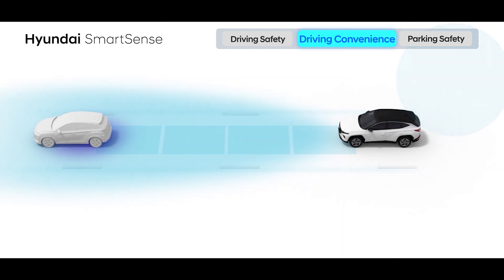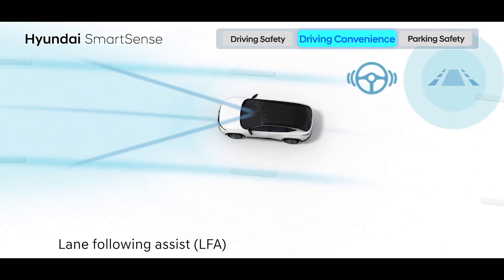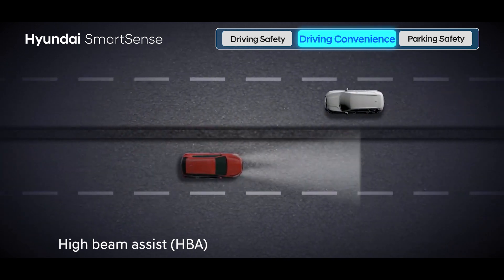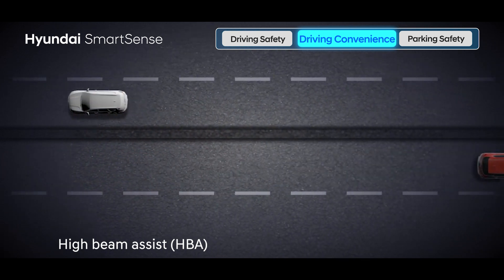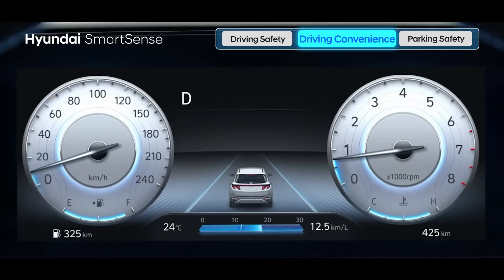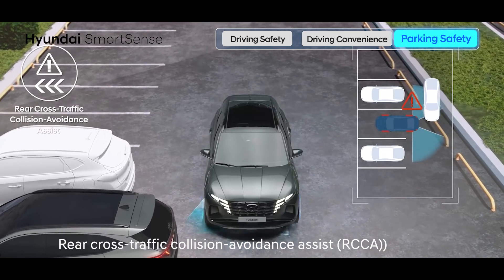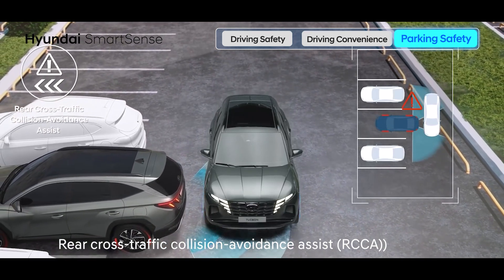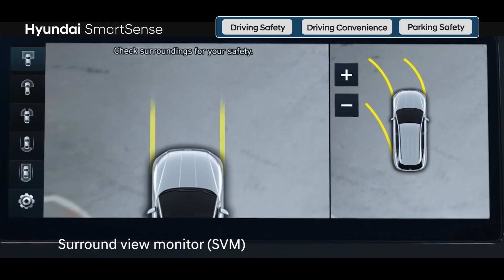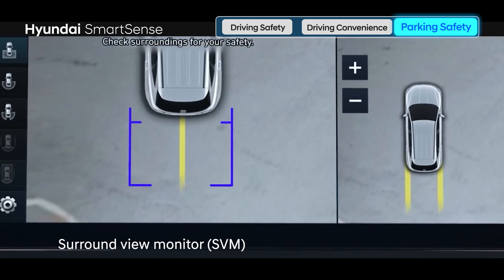The SCC maintains a predetermined distance from the vehicle ahead by automatically adjusting the driving speed. It also works in stop-and-go traffic situations. The LFA offers enhanced convenience by automatically keeping the vehicle in the center of the lane. The HPA detects the light from oncoming vehicles and automatically shifts between low and high beam for better road safety. Further, LVDA alerts if the vehicle ahead starts moving and there is no response from the driver due to distraction. While reversing, the RCCA warns in case of any vehicle crossing from behind and, if required, automatically applies brakes to mitigate any collision. The SVM offers a 360-degree bird's eye view of the vehicle surroundings for convenient maneuvering in tight parking spots.